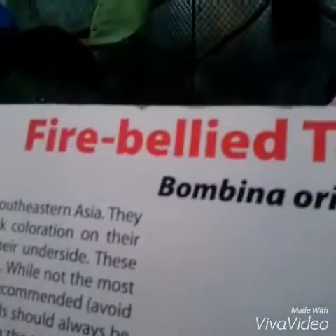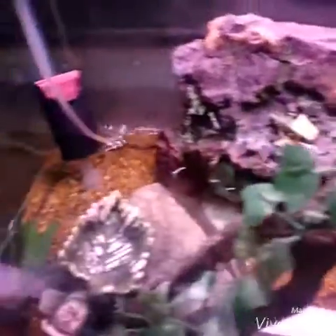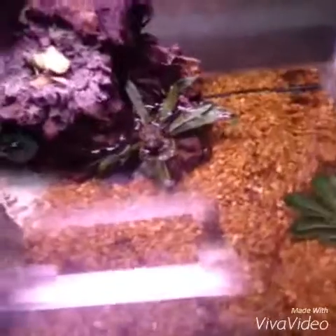Okay, I'm just gonna tell you — it's the fire-bellied toad. Can you spot it? It's right there. If you got it, good job. And this one — oh my god, it stinks in here. It's an albino Burmese python.